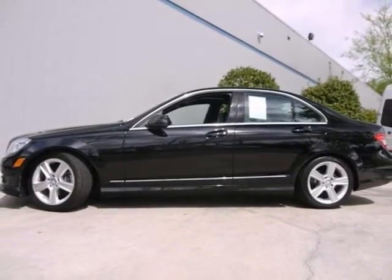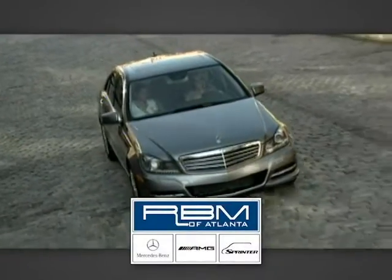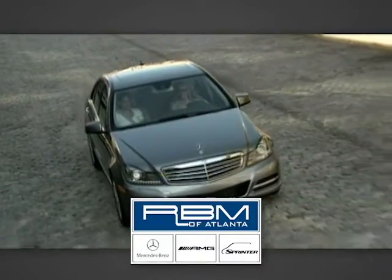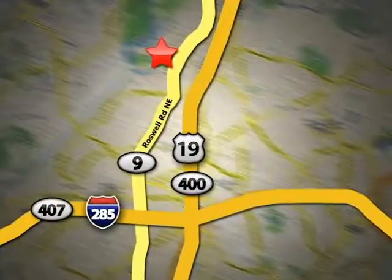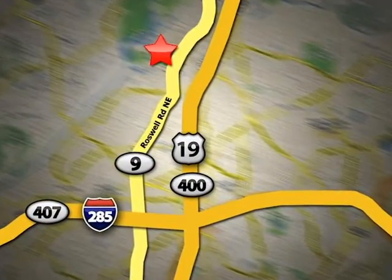Come take a look. At RBM of Atlanta in Sandy Springs, we have the best selection of new and top-quality pre-owned vehicles to choose from. We are conveniently located at 7640 Roswell Road in Atlanta.